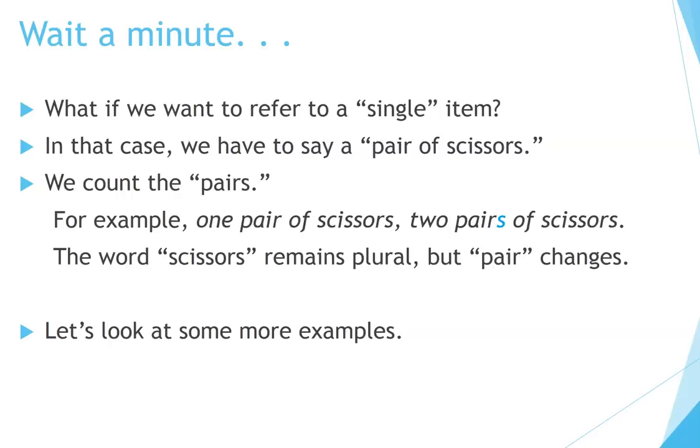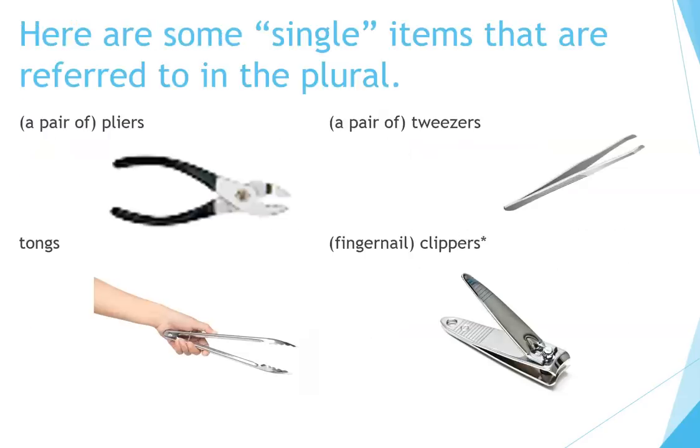Here are some single items that are referred to in the plural: a pair of pliers, a pair of tweezers, tongs, fingernail clippers. That's because they have two blades working together.